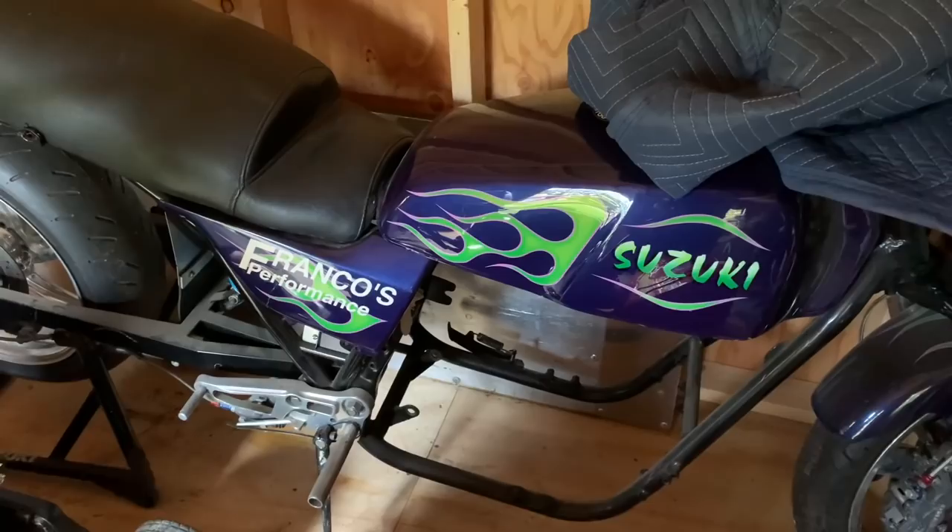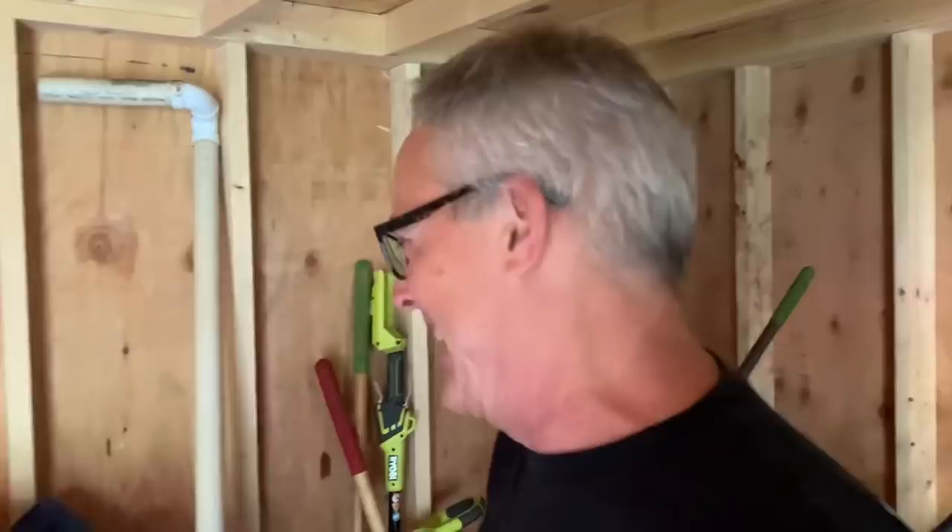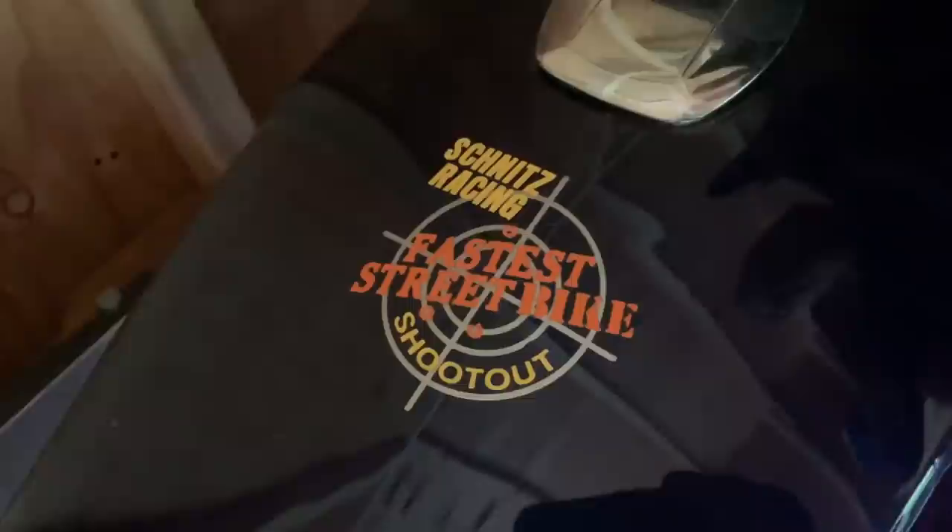A piece of history — thank you so much for showing us. This is definitely the coolest barn find I've ever found. The Schnitz Racing Fastest Street Bike Shootout — that was the logo back in the day. Big shout out to Dave Schnitz; he was always a big supporter of these bikes. He got us going back in the day. We've come a little ways, haven't we?